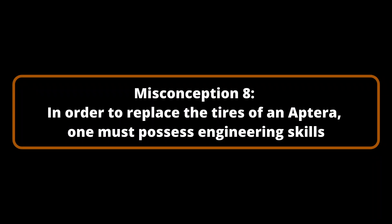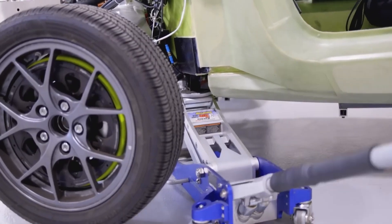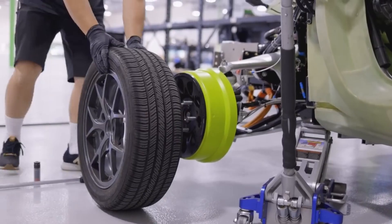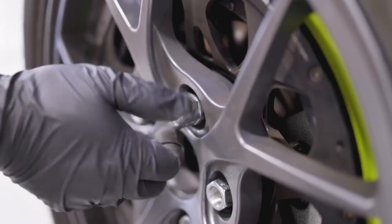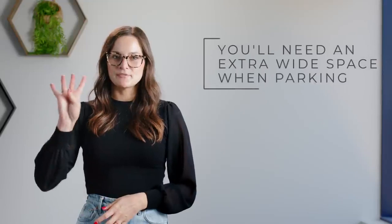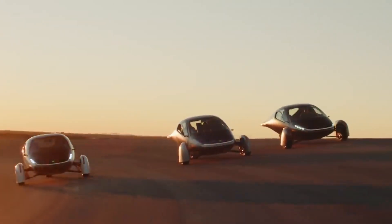Misconception Number 8: In order to replace the tires of an Aptera, one must possess engineering skills. The in-wheel actuators and wheel covers have led some to believe that changing the tires will be a challenging task. Nevertheless, the procedure is comparable to that of a conventional automobile. Engineers are ensuring that the wheel covers can be readily removed without specialized tools or advanced skills, and the process will only take a few minutes. Aptera is equipped with standard 16-inch tires.